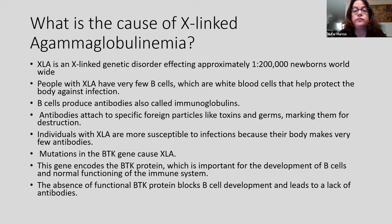XLA is a genetic disorder that's not very rare — one in 200,000 newborns will have this disease. People born with XLA have very few B cells. B cells are white blood cells that help protect the body against infection by producing antibodies, also called immunoglobulins. Antibodies attach to specific foreign particles like toxins and germs, marking them for destruction. Patients with XLA are more susceptible to infection because their body makes few antibodies. The disease is caused by a mutation in the BTK gene, which encodes a protein very important for all stages of B cell development.